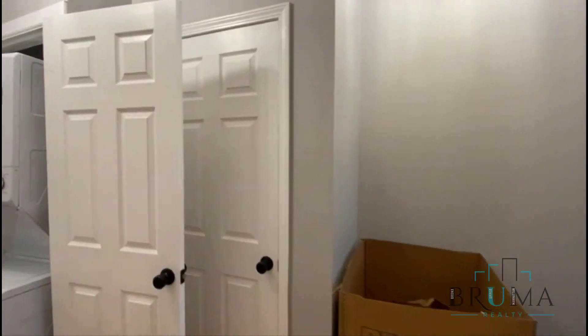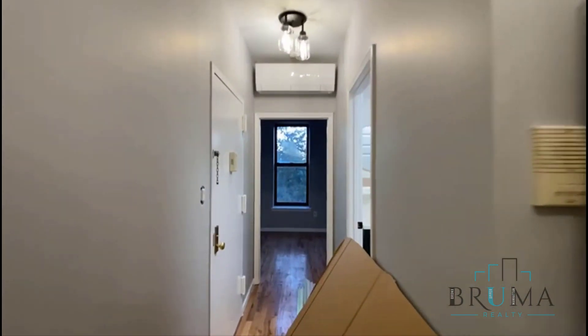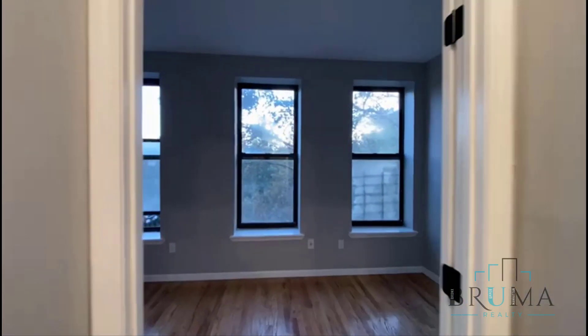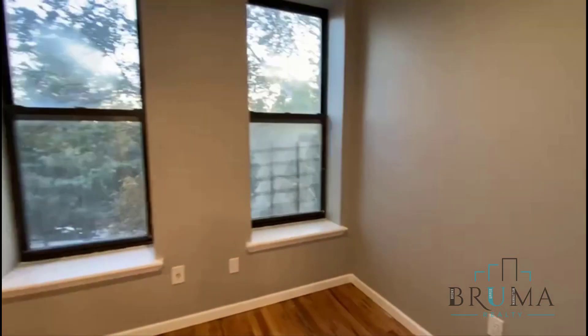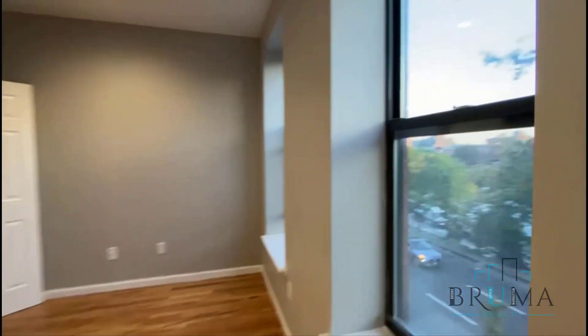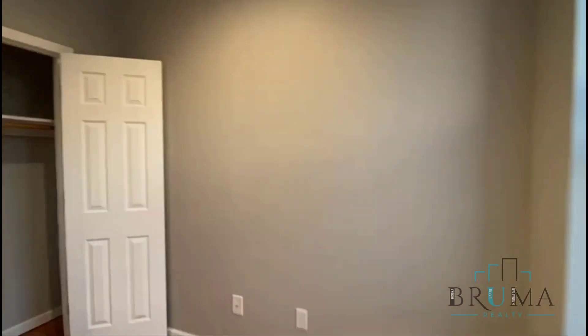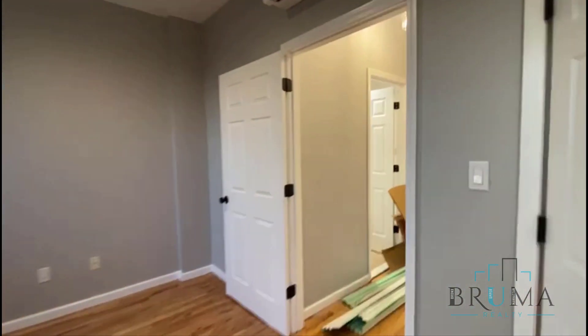This is the second floor. Going to the left, this is one bedroom — it can fit a king size bed. There's excellent sunlight and a very large closet.